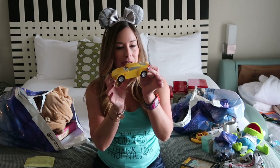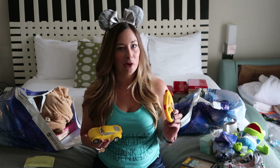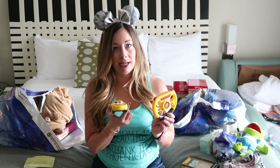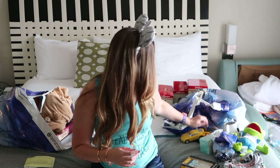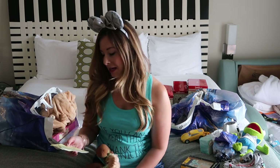Another thing we got was what Jackson picked out as his toy — it's this Cruz Ramirez RC car. He's already taken it out of the box and played with it a lot in the room during down time. It's super cute, very small and lightweight, easy to carry around, and a great thing to keep him occupied. We have the one-bedroom suite so he's been having a lot of fun with Cruz in the living room. She was only $12.99.